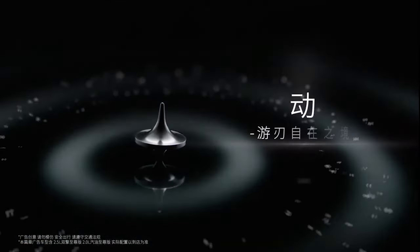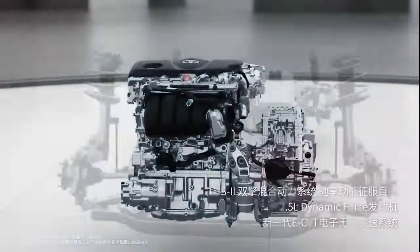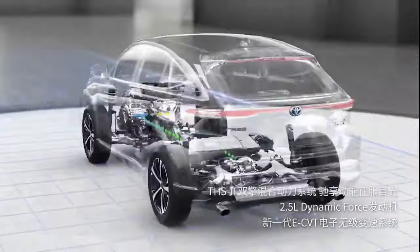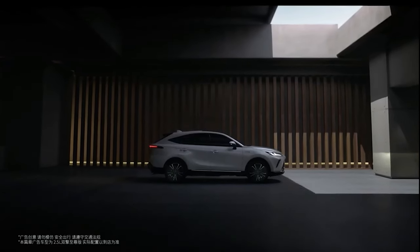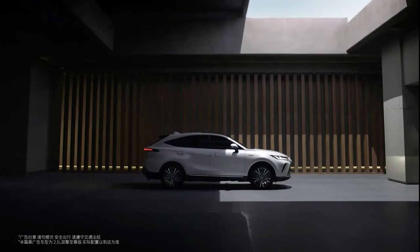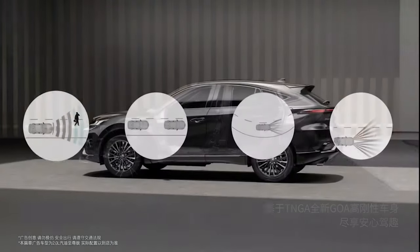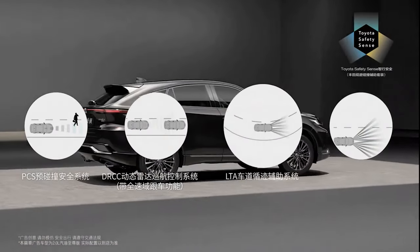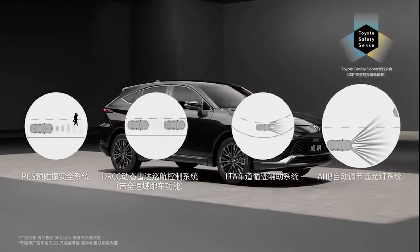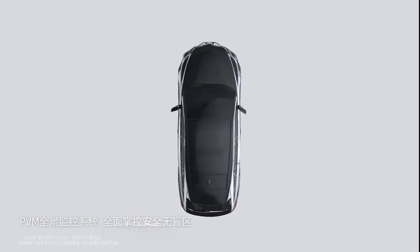The Venza comes in two powertrain options: 2.0L and 2.5L HEV powertrains. Both versions are available in two-wheel and four-wheel drives. The 2.0L fuel version adopts a 2.0L dynamic force engine with maximum power of 171hp and peak torque of 207Nm, matched with a simulated 10-speed direct-shift CVT gearbox. The 2.5L hybrid version adopts Toyota's fourth-generation hybrid system with a maximum power of 178hp, matched to an eCVT transmission.